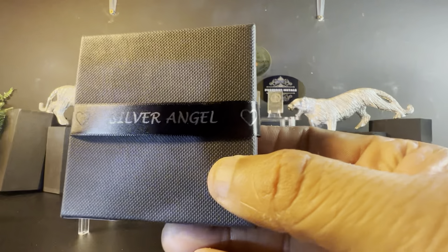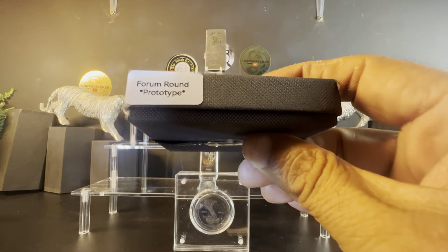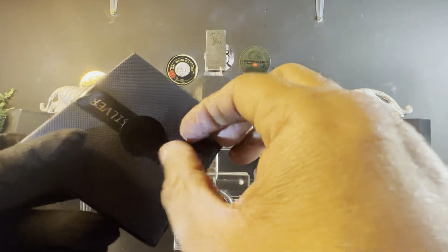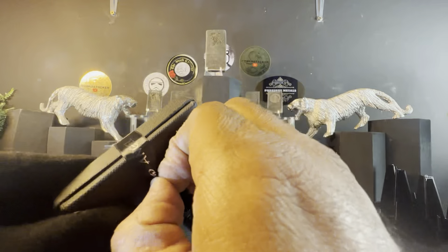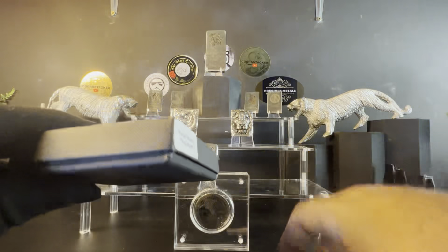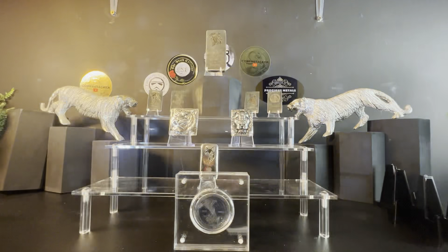Always beautiful packaging — you get a box like that with a lovely ribbon saying Silver Angel, and a tag showing 'Forum Round Prototype,' sealed on the back. It feels a real pity to open it because it's just so nice in the box, but if you really want to get to the prize you've got to open it.